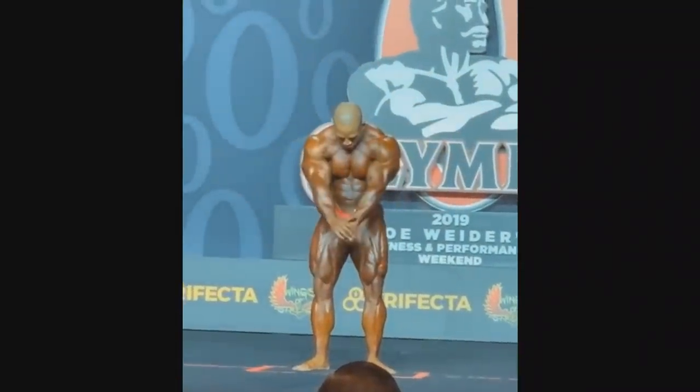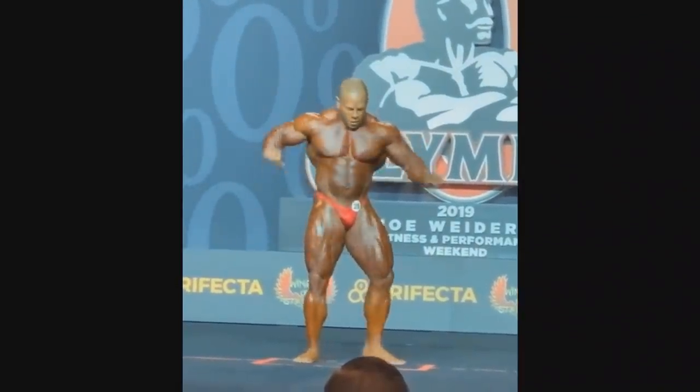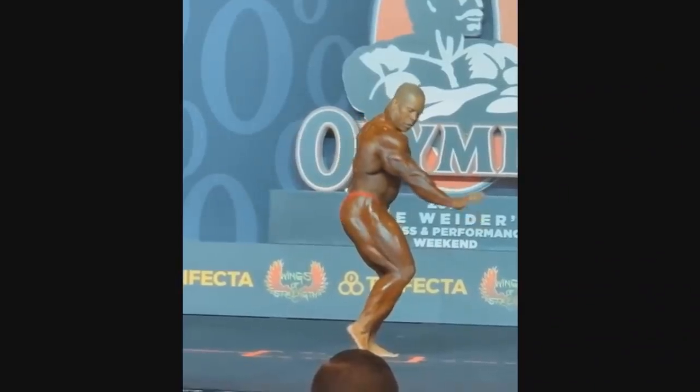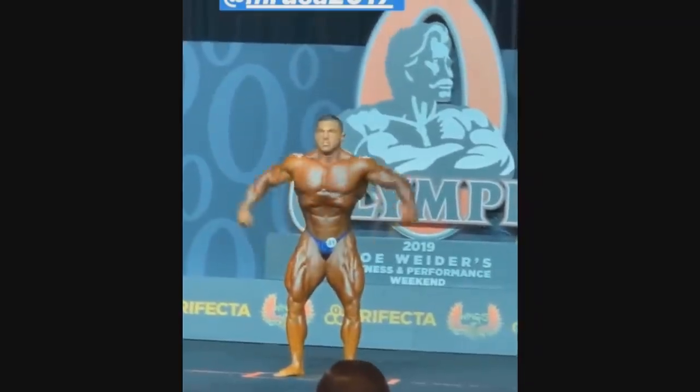David Henry — pretty much a disappointment, honestly. Not super sharp as he knows how to be. Look at the stomach right here, very watery for some reason. I was expecting more from him, but he's getting older so not much to expect.